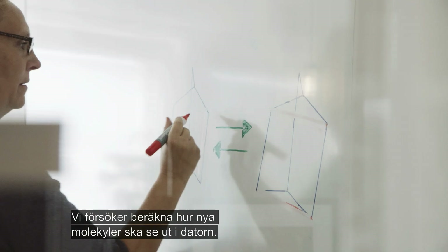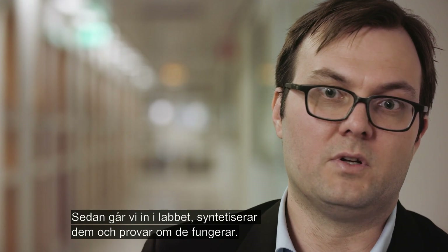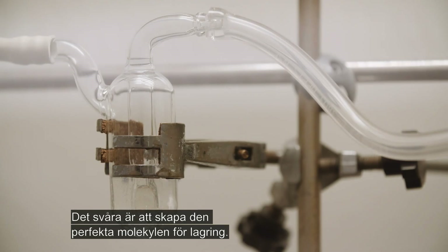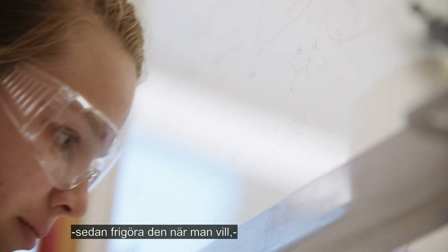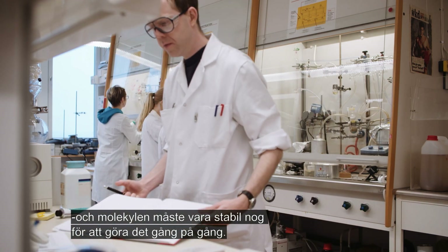We try to calculate new target molecules in the computer, then go into the lab and synthesize them, and test if they work. The difficult part is to create the perfect molecule for storage — it has to be able to absorb and store the solar energy efficiently, release it when needed, and be stable enough to do it again and again.